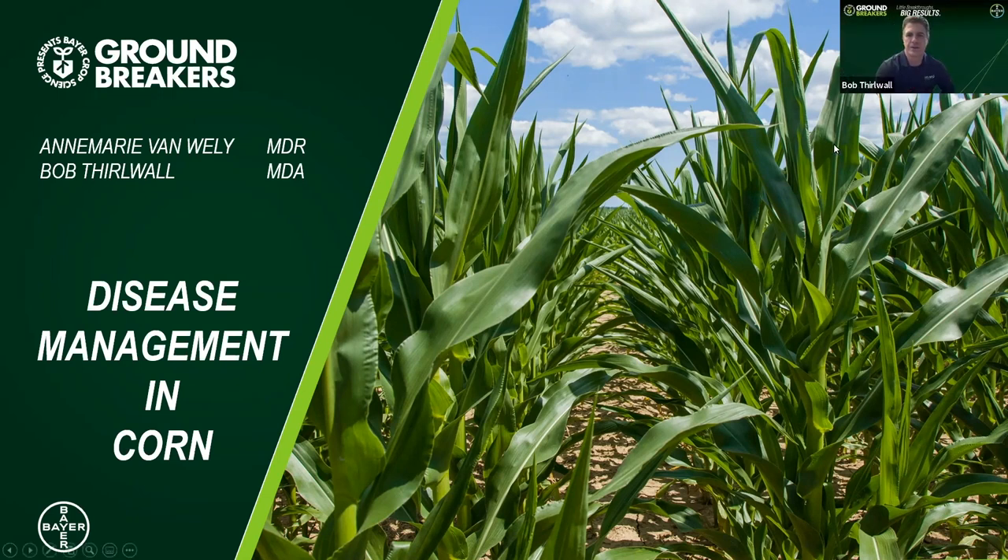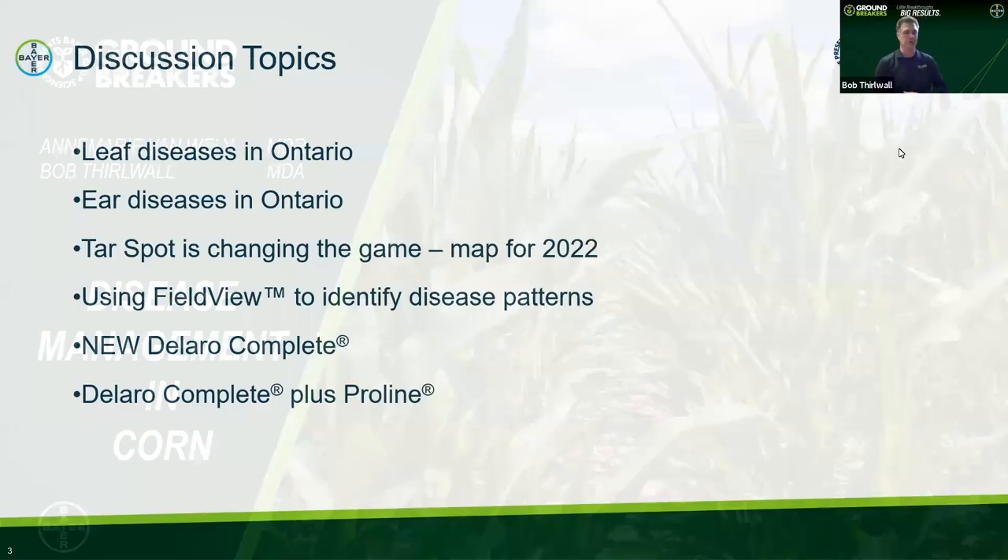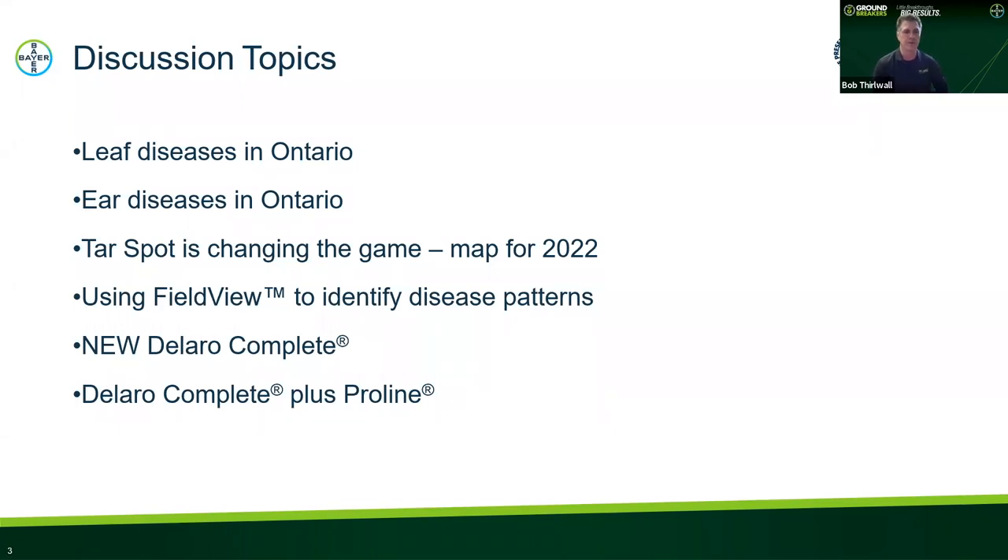Thanks, Marika, and welcome everybody to the session this morning — Disease Management in Corn. Thanks for spending the next 30 minutes with Anne-Marie and I. We're going to talk about leaf and ear diseases in the corn crop in Ontario, spend a little more time on tar spot and how we see this disease changing the way we manage our corn crop, including some trends we saw in 2022. I'll mention a story on Field View and how it helped me identify a disease in one of our field trials, and then we'll finish up with field trial results.